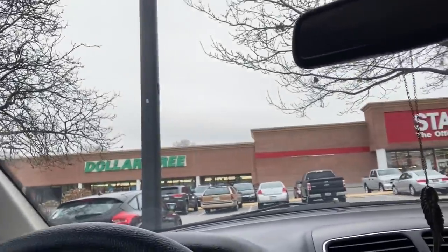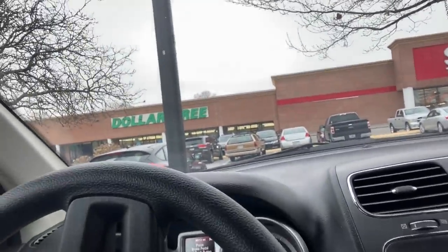Hey guys, so I figured I would come up here to this little Dollar Tree since I was waiting to see the doctor. This is a teeny tiny Dollar Tree - I've been here I think once before. We're gonna go in here and see what we can find, so I'm gonna take you guys along.